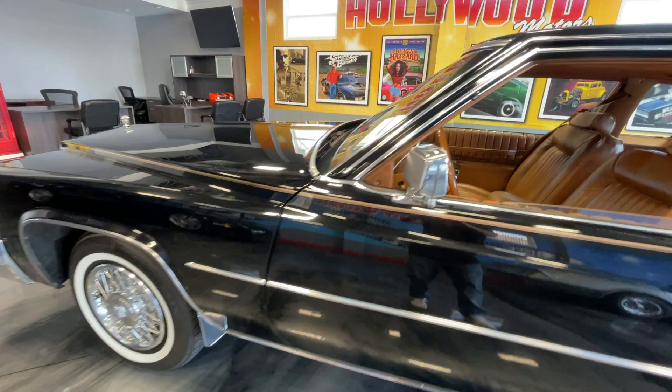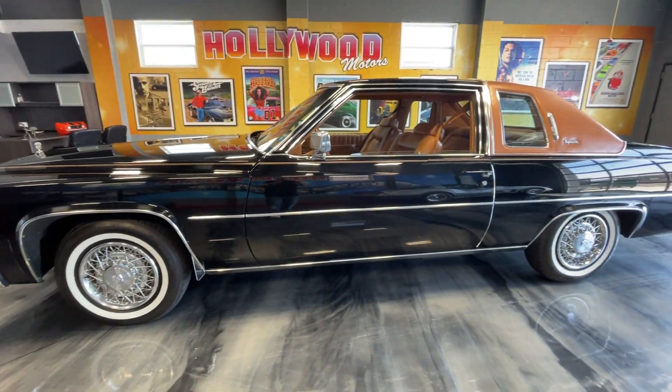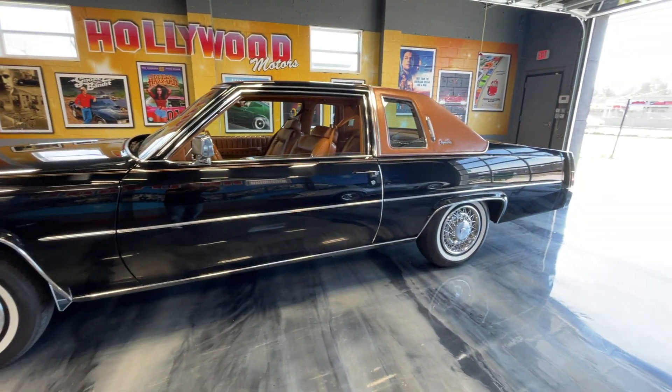Check us out at HollywoodMotorsUSA.com. What a beautiful 15,000-mile Coupe de Ville.